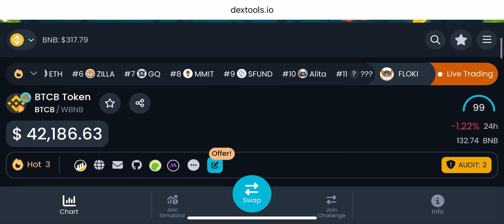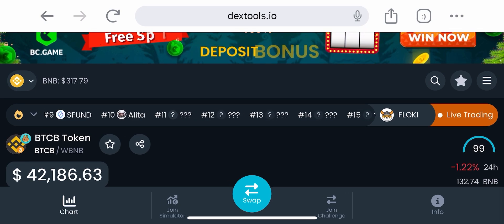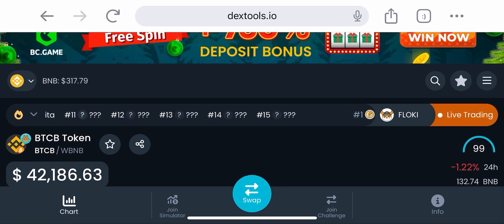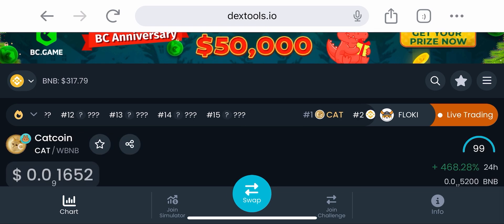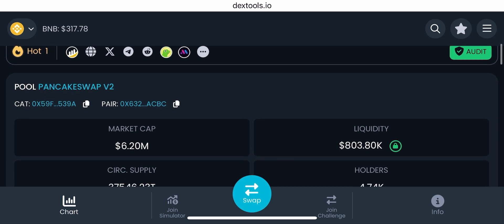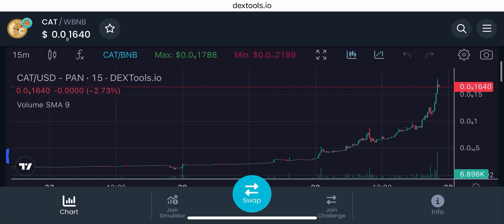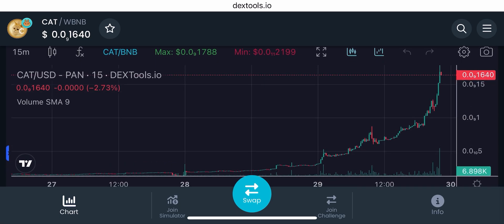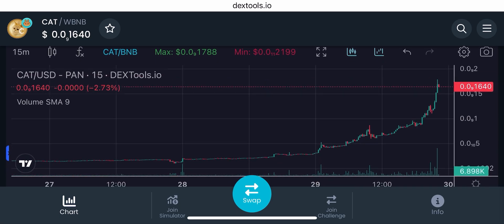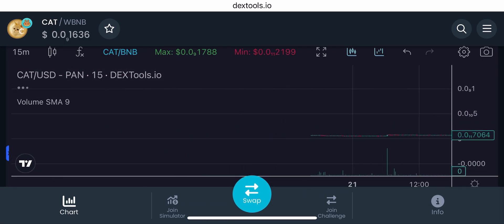We're looking at the top on DexTools to see what number cat coin is on the trending list, and we can see that it is number one trending on DexTools. It is at a market cap of 6.20 million dollars — this is amazing.